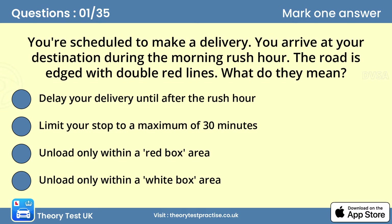Question one: You're scheduled to make a delivery. You arrive at your destination during the morning rush hour and the road is edged with double red lines. What do they mean? You can only unload within a white box area. White boxes allow you to unload at any time, but during the day the length of stay is restricted. Check nearby signs for the specific times.